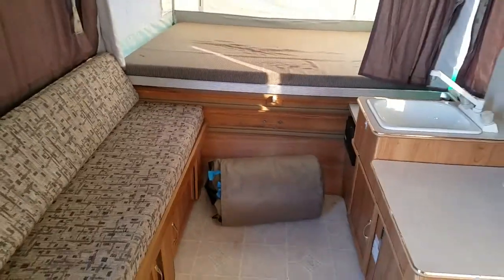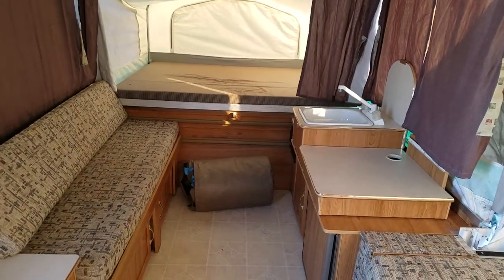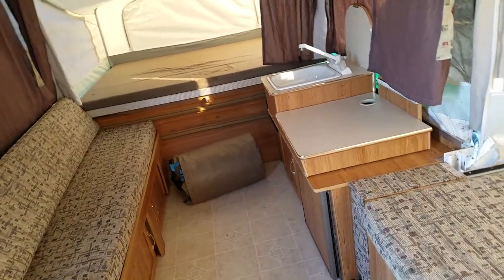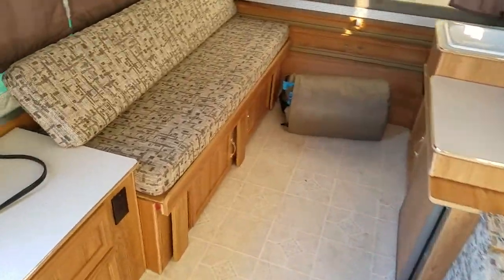Over here on the other end, right under where the sink is, we have another area of softness in this corner, and you can see there's a little rippling of the linoleum. But again, I really wouldn't bother to repair this at this time. I would just be aware that it is soft, but it's not to the point where it would be worth your time to tear everything out and replace that.